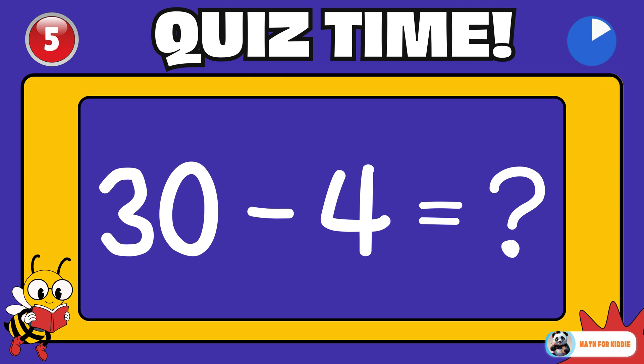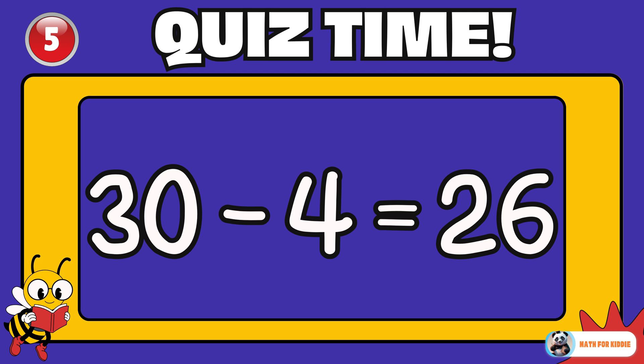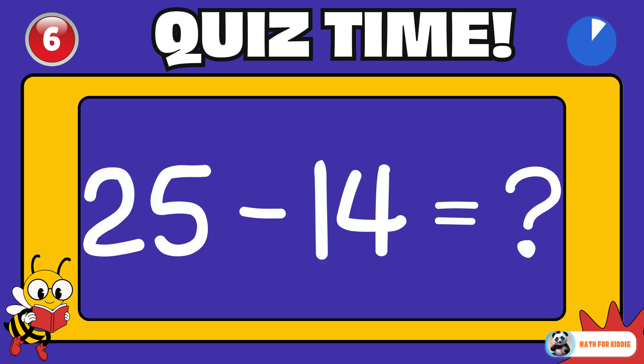What's your guess? 30 minus 4 is equal to? 26. Perfect answer! 25 minus 14 is equal to? 11.